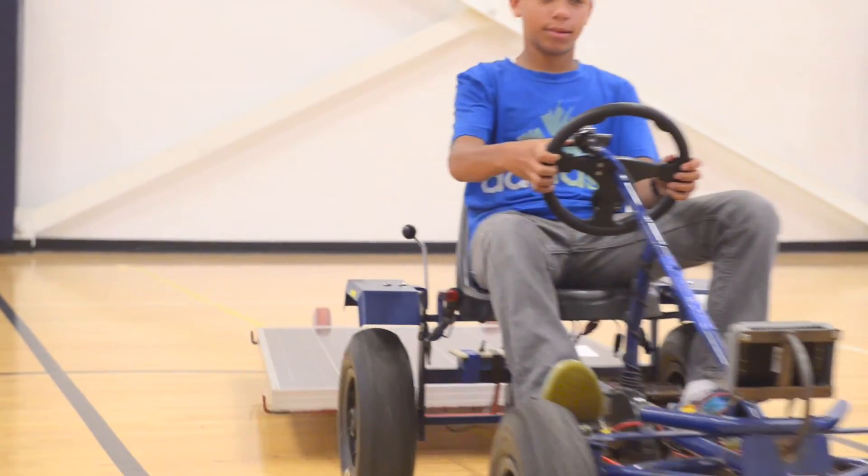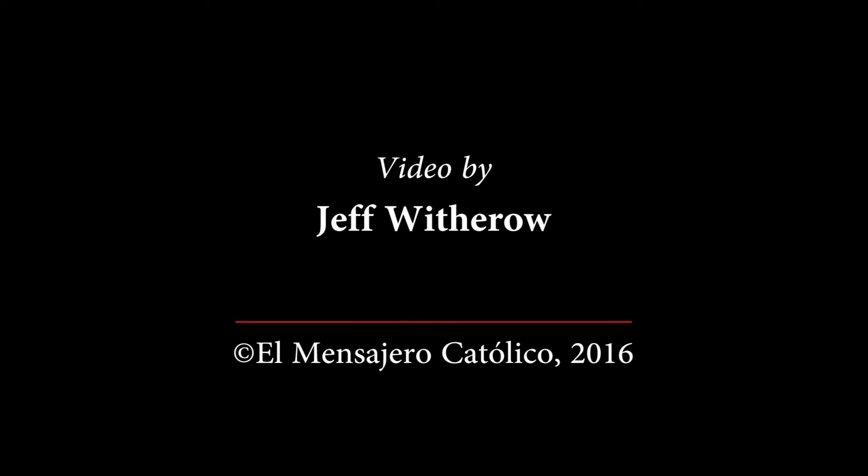I think I might actually take on the engineering because it seems like a lot of fun. I might take a couple of classes because engineering is cool.